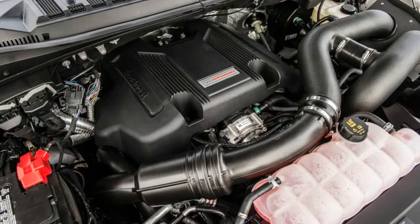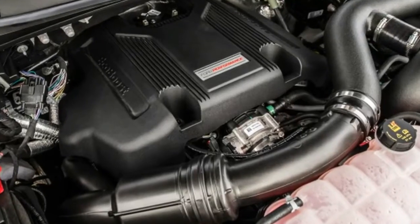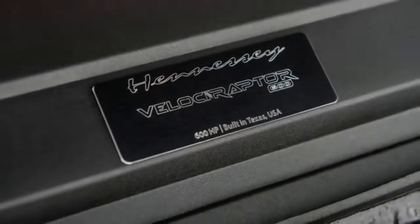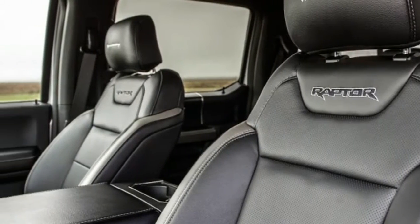Only 100 VelociRaptors will be made for 2017, so place your order quickly if your new Raptor is begging for an upgrade. And if you really want something silly, consider the six-wheel VelociRaptor that Hennessy is also offering.